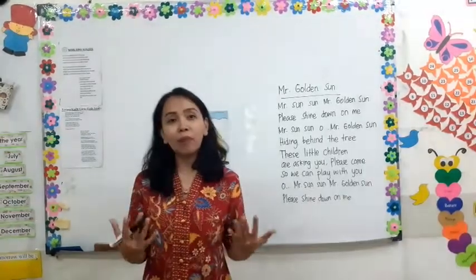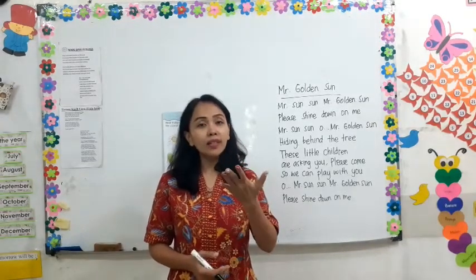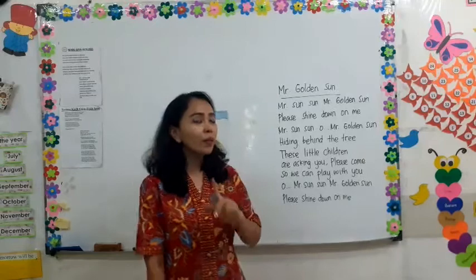Before we play, we want to sing. Come on, we will sing 'Mr. Golden Sun.' Let's sing together with Ms. Susan.